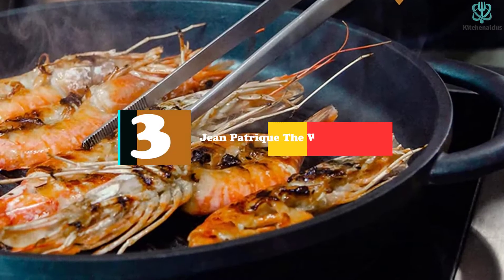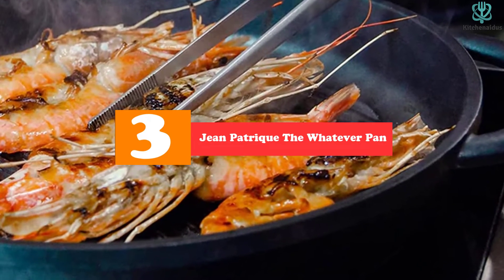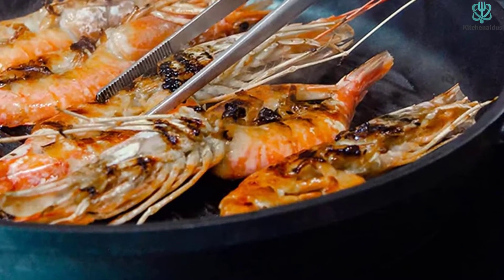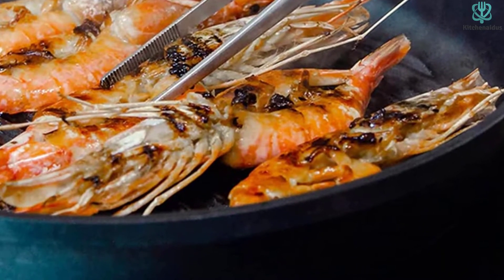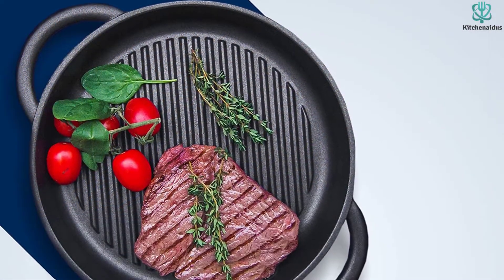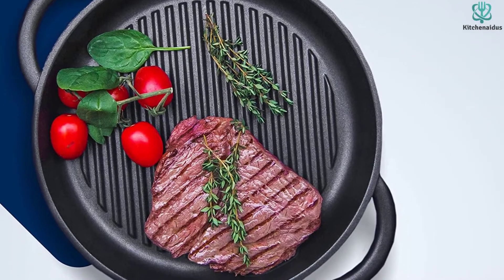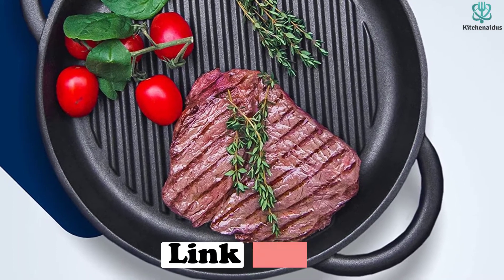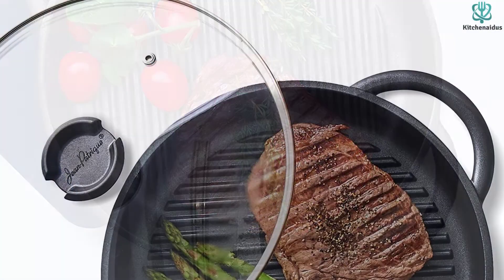At number 3, we have the Jean Patric Whatever Pan. Other pans on this list seem to have a specific type of food they are meant for, but the Jean Patric Whatever Pan is indeed the pan for whatever. Everything our team cooked in it turned out great, and we found ourselves reaching for it to sauté snacks between tests. It's heat-rated to 480 degrees Fahrenheit and great for frying and roasting in the oven. It's a superb piece of cookware that cleans up as easily as it heats up, and it's the only pan in our test that comes with a glass lid, which we found very useful.